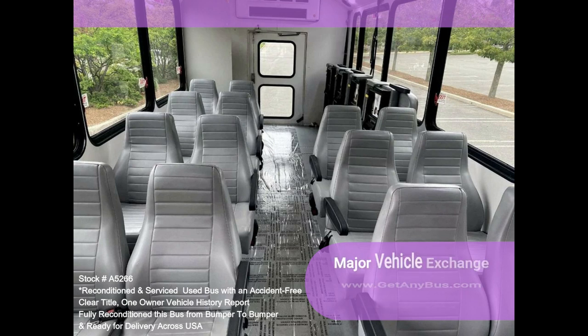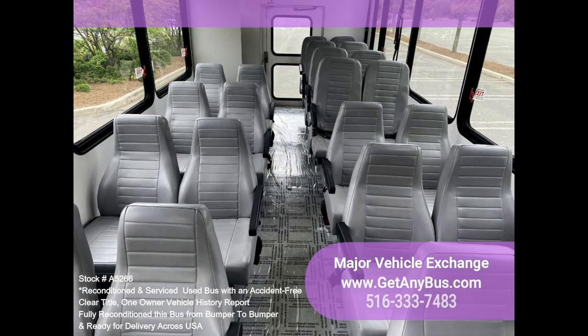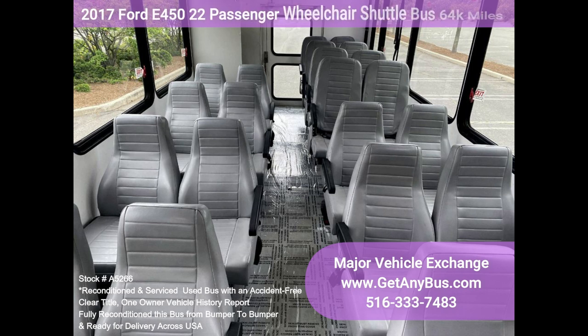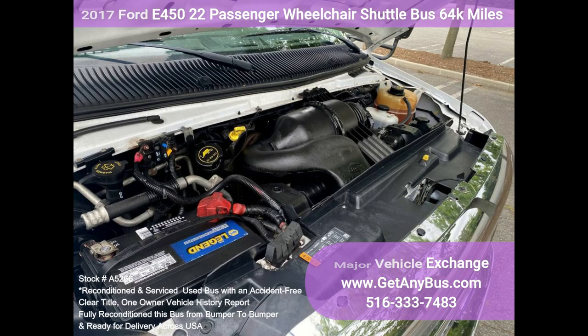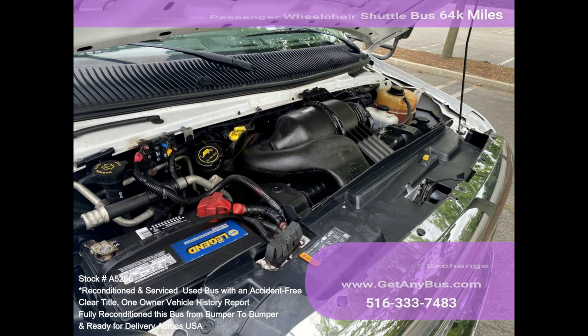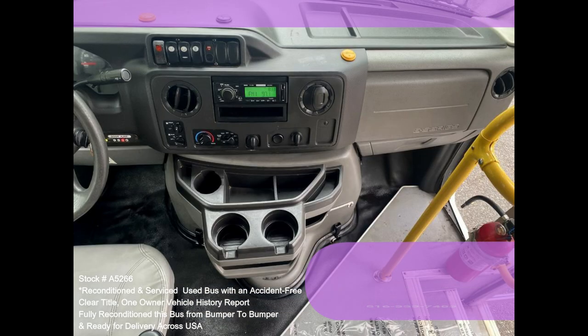This E450 rides smoothly and handles well. The body will hold up well for years to come. This bus is well-equipped and ready to go. The large passenger cabin will allow for comfortable group travel. The V10 Triton engine is quiet and powerful, and the automatic transmission shifts smoothly. All other mechanical functions work correctly.